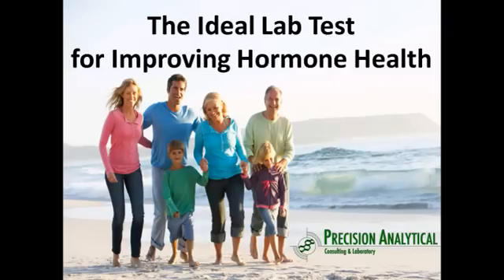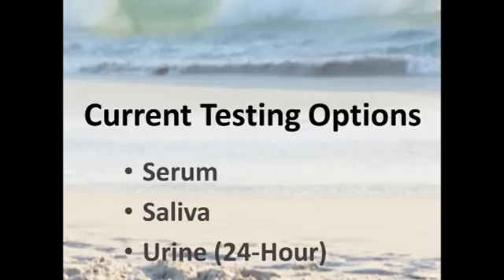Today, I'd like to introduce you to the ideal lab test for improving hormone health. We're going to be talking about measuring adrenal hormones and sex hormones. Typically, when those are measured, you have three options.